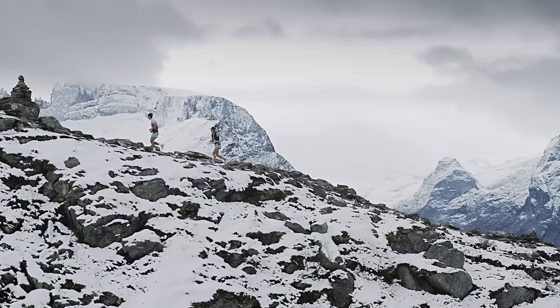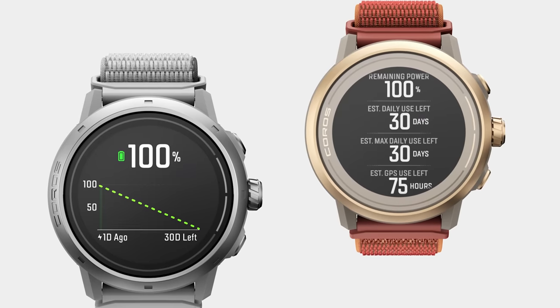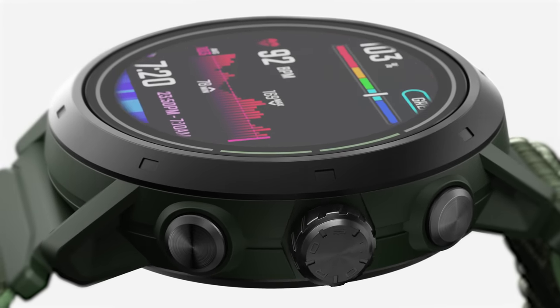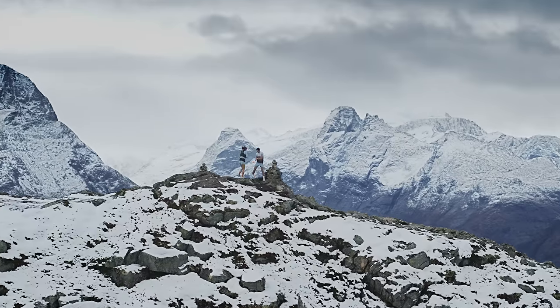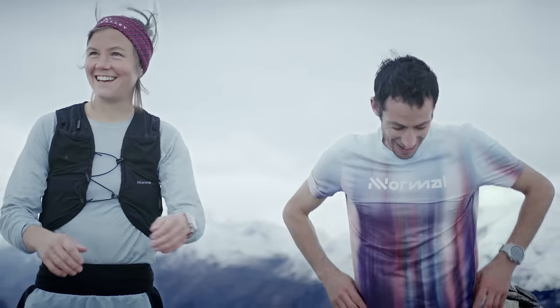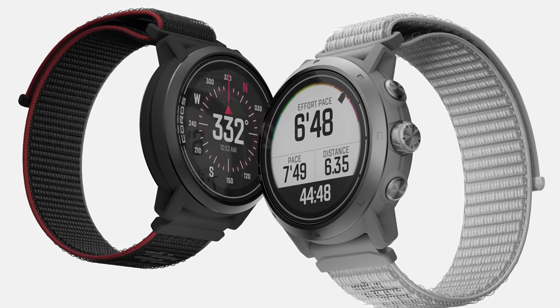With significantly increased battery life, Apex 2 now delivers 45 hours of full GPS operation, and an incredible 75 hours for Apex 2 Pro. Explore perfection and discover your potential with the all-new Apex 2 and Apex 2 Pro.